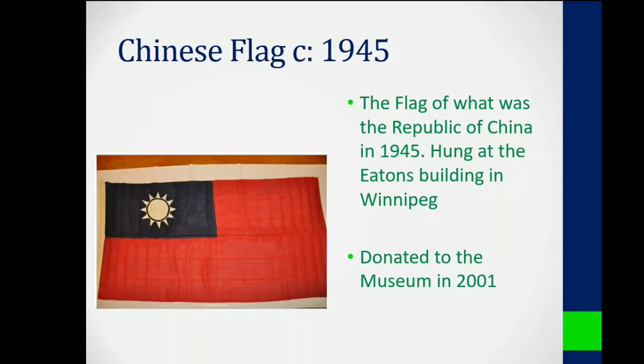They were hung out there to drum up support for Canada's allies during the war and to make sure that everyone knew that it wasn't just Canada fighting in the war. This currently serves as the flag of Taiwan today, but in 1945 this was the Republic of China's national flag.